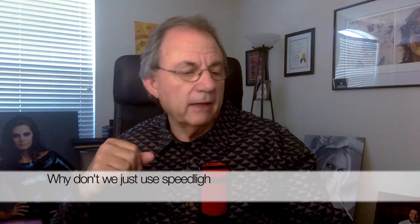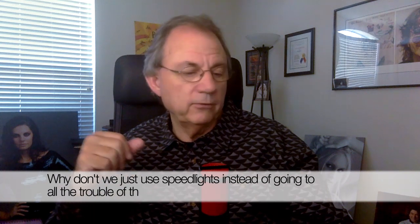So today, the question that I want to answer came in from Jonathan in Lake Elsinore, California: why don't we just use speed lights instead of going to all the trouble of the studio lighting products?